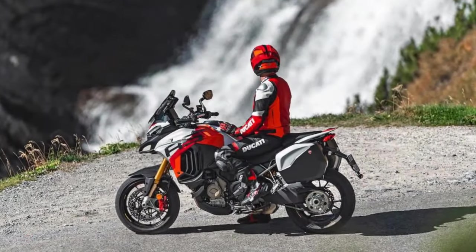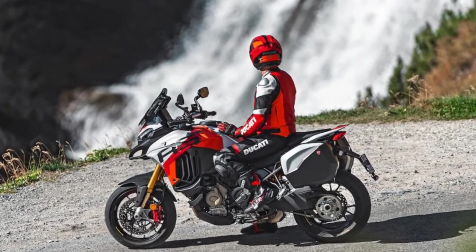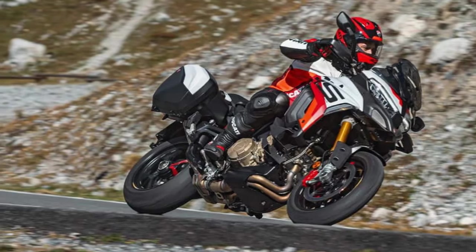The RS steering is direct and accurate, making you momentarily forget you're atop a high-rise motorcycle. The front-end feel, enhanced by the 17-inch wheel, encourages maintaining corner speed, further accentuated by ample ground clearance, leaving no room for disappointment.